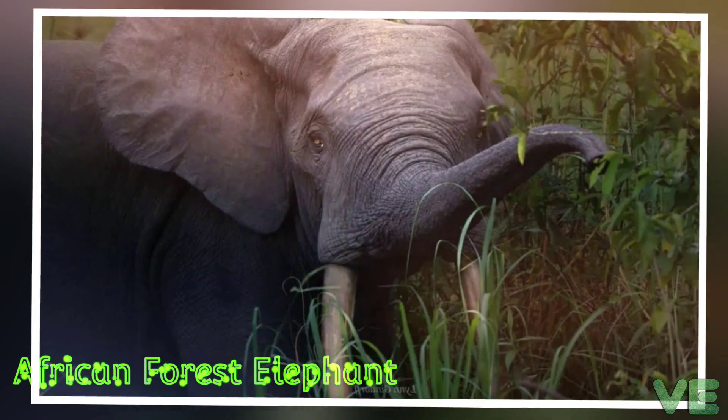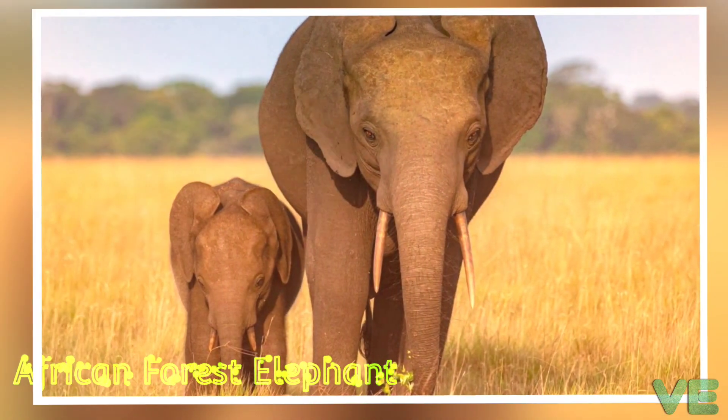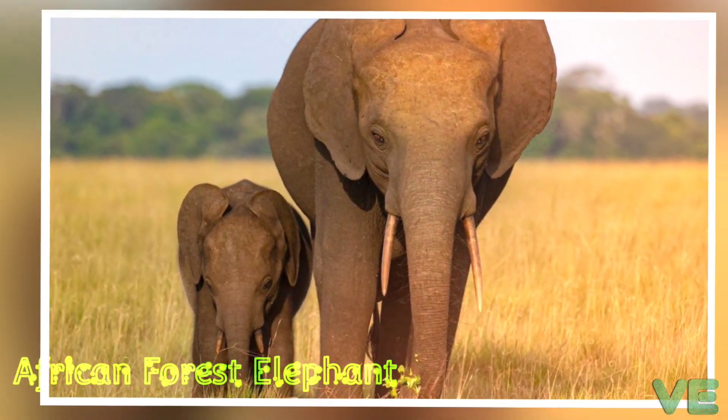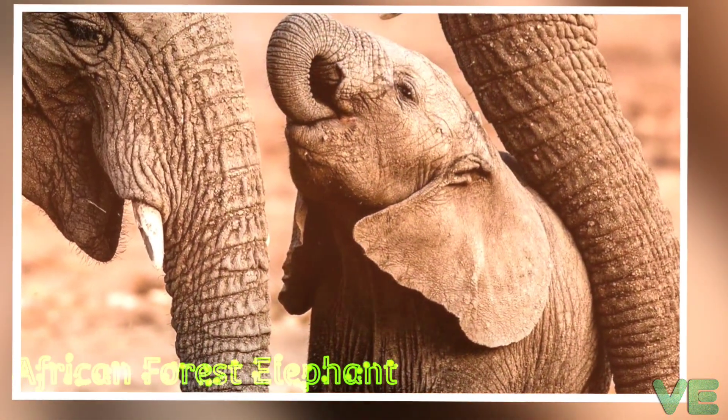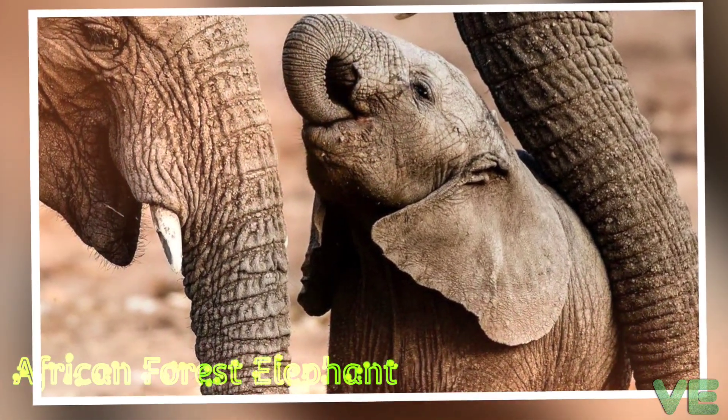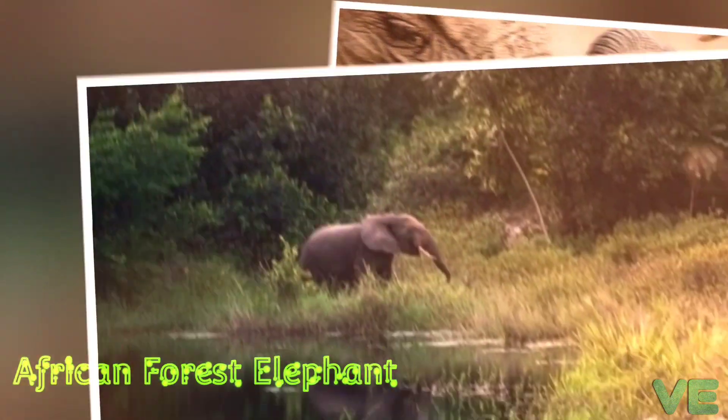The first scientific description of the species was published in 1900. During the 20th century, overhunting caused a sharp decline in population, and by 2013 it was estimated that less than 30,000 individuals remained.